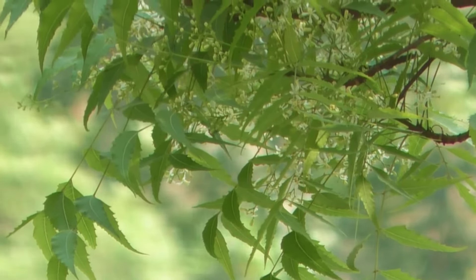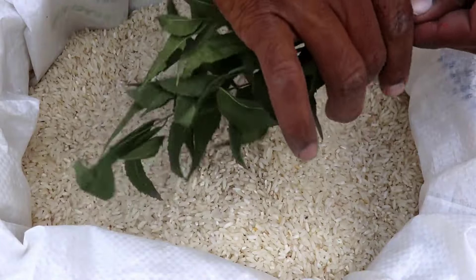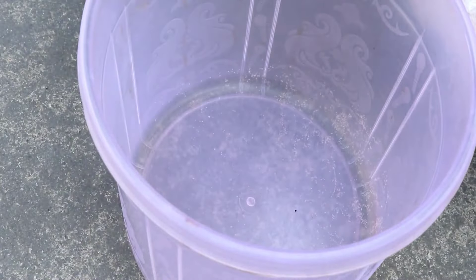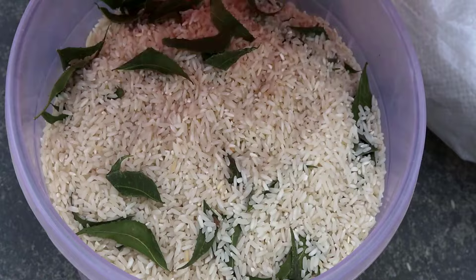Neem leaves are effective in controlling rice weevils during storage, with the lowest survival rate of weevils. Put some dry neem leaves in rice and mix them very well. Then store this mixture in any airtight container and put it in a cool and dry area for good ventilation. You will get rid of rice weevils quickly.